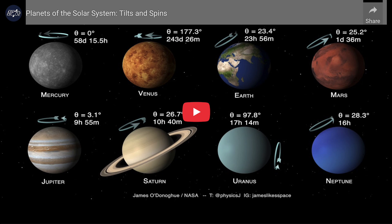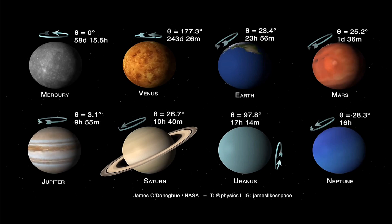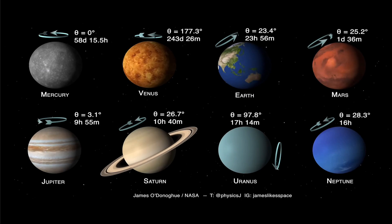Four of the planets have relatively close tilts. That would be Earth and Mars at 23.4 and 25.2 degrees, and also Saturn and Neptune at 26.7 and 28.3 degrees. Seasons there would be relatively close to Earth, although there would be vast differences because of their differing positions in the solar system. Saturn and Neptune, well out in the outskirts and not being solid planets, are not going to have the seasonal characteristics that we see here on Earth.